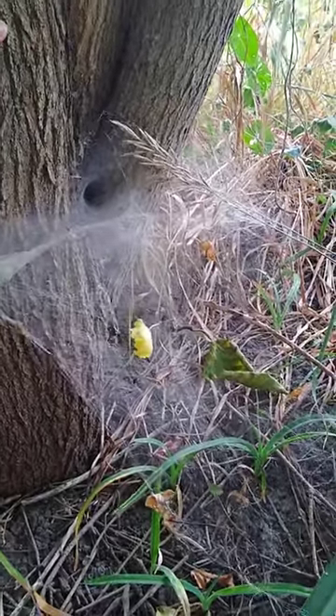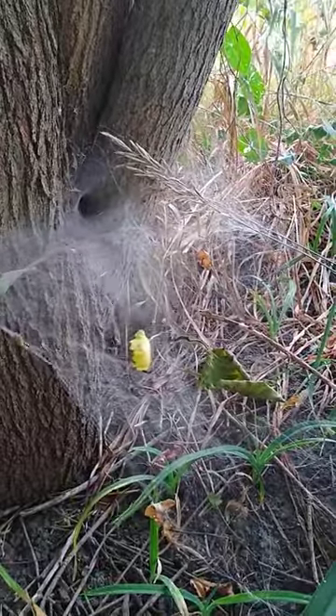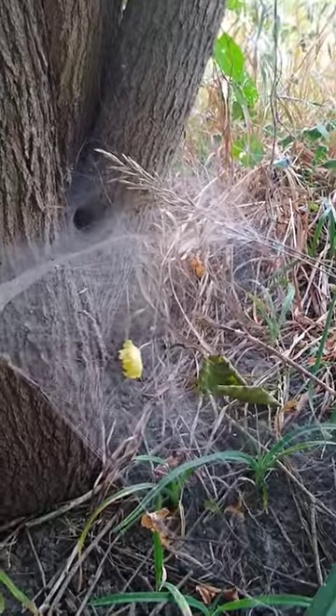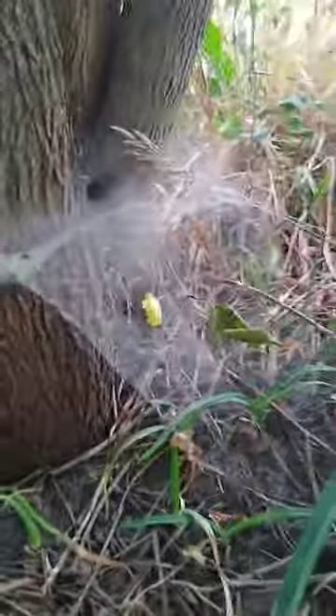I don't know if this is evidence of a different species that I've had around here before, or if they know I'm not going to kill them so they're engaging in more flagrant visible behavior. I'm not sure. It's pretty cool looking though.